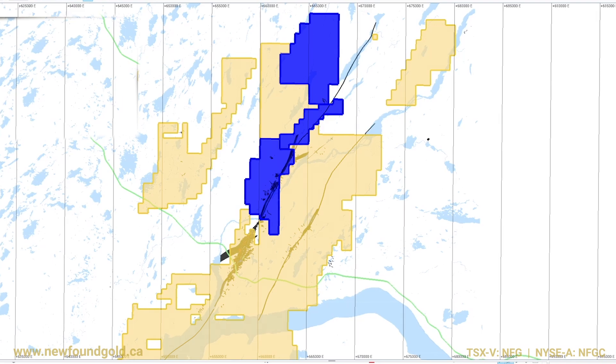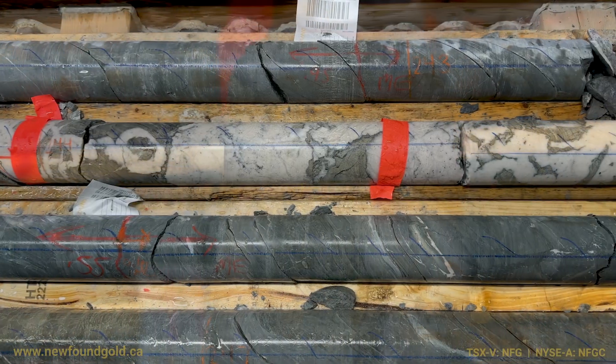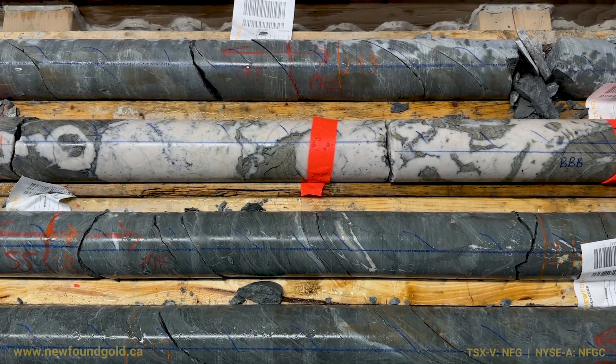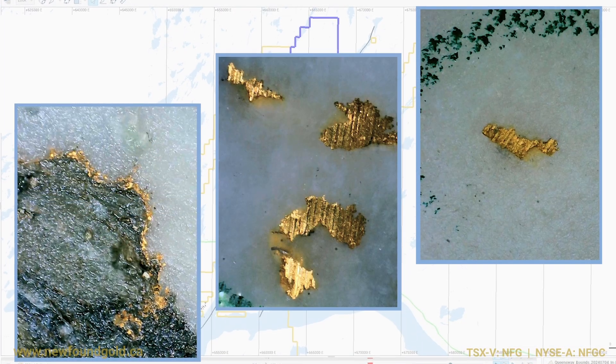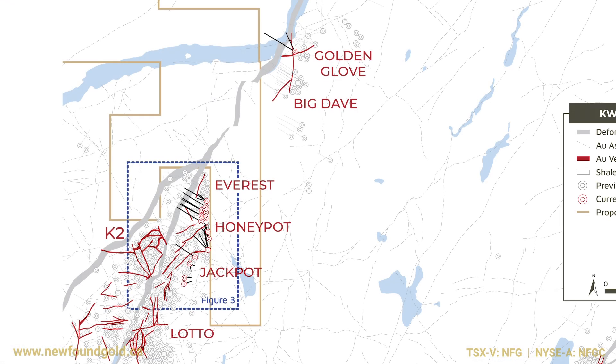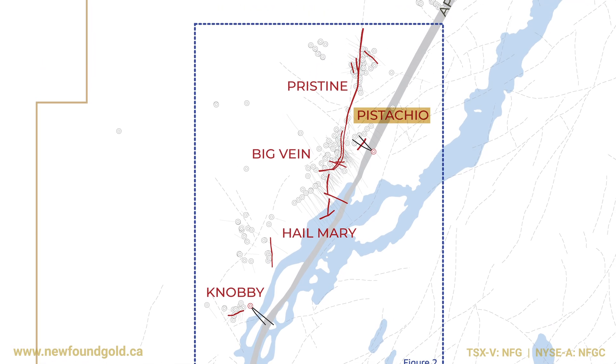We recently initiated our first drilling program and today I've got one hole from the first few that were put into that project — about 8.4 kilometers along strike from the Keats Zone along the Appleton Corridor. This hole was targeted following up on a vein that was sitting just northeast of Big Vane.